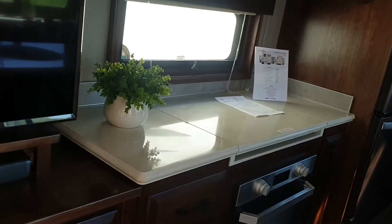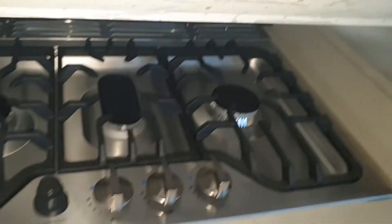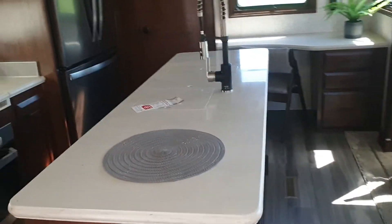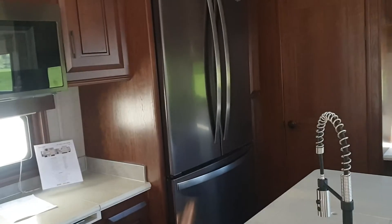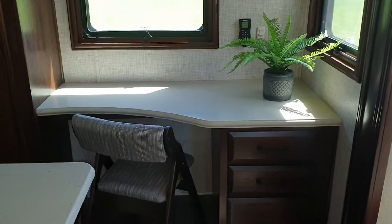It's a 5000 watt BTU fireplace. You've got your stove over here under this little countertop. You can see the oven down there, your dishwasher, a nice island in the middle here, plenty of counter space, full-size residential refrigerator, and a nice little desk area if you're working from home.